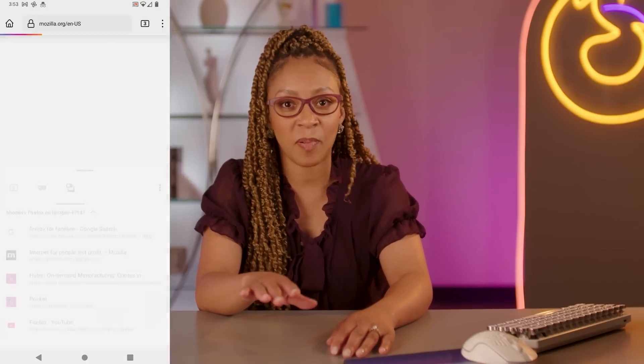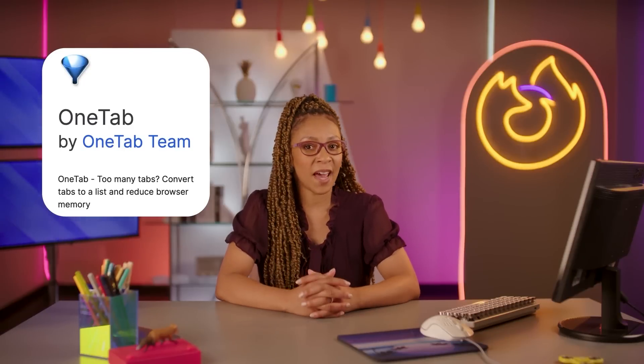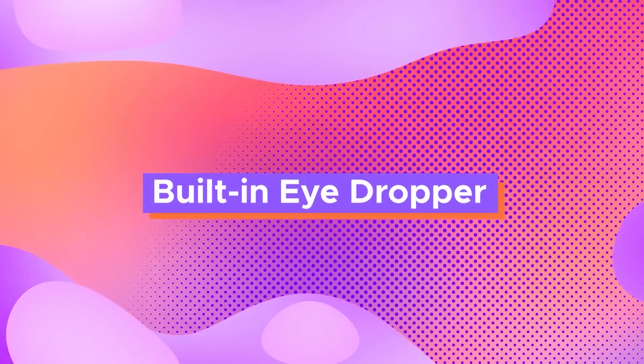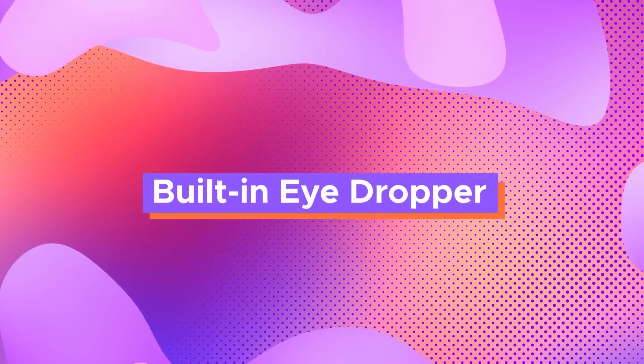Maybe you don't want all those bookmarks — just put it all in one spot for a moment so you can get back to it when you get a chance. For something like that, there's One Tab. It turns all your tabs into a list of links on a single page, once again saving your device from drowning in tabs and helping you keep your eye on the prize.